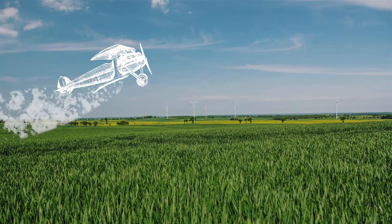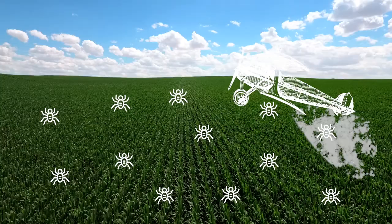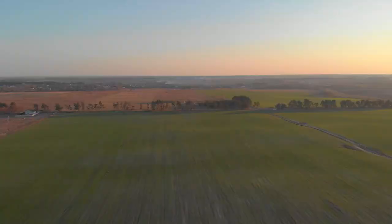A 500-gallon ag plane can treat a 100-acre field in 20 minutes or less, which is key during a disease or insect breakout.